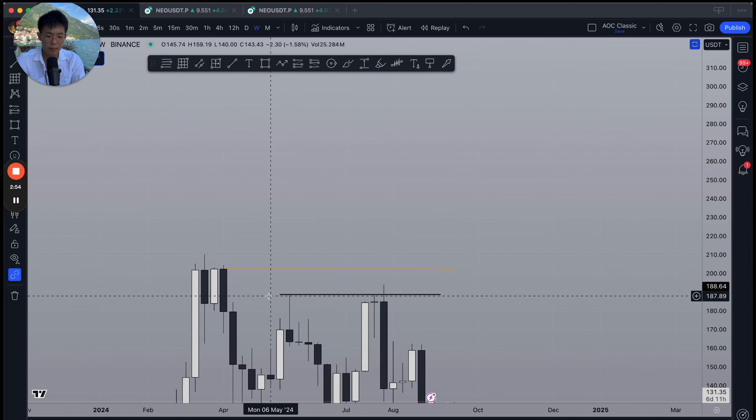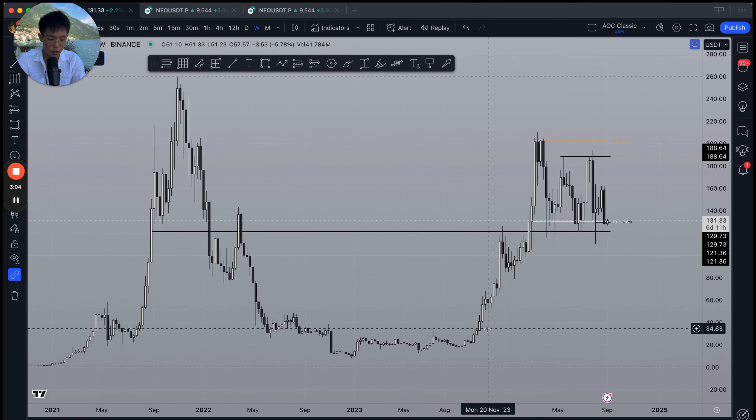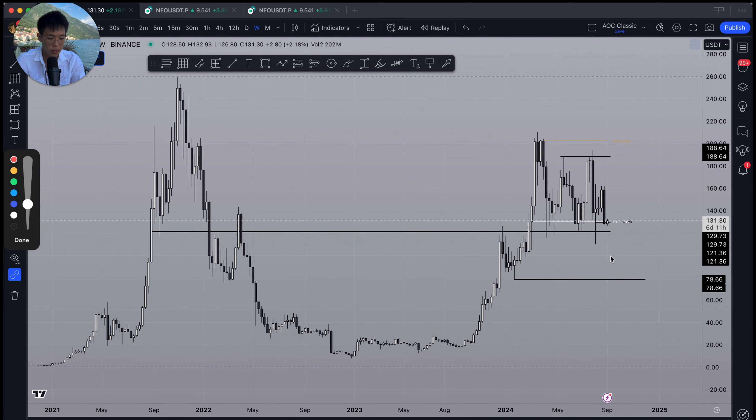Using that, it wouldn't surprise me if right now what we're doing is just spending an extended consolidation period around the range lows before some kind of a sweep down below and then off to the range high — and potentially even higher. On the weekly chart overall, Solana is still putting in bullish market structure, with a higher low and a higher high visible.